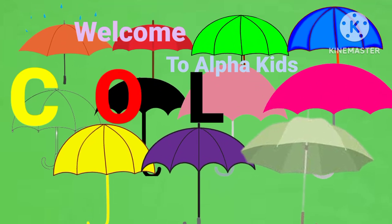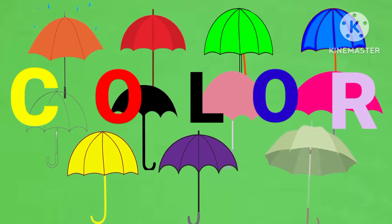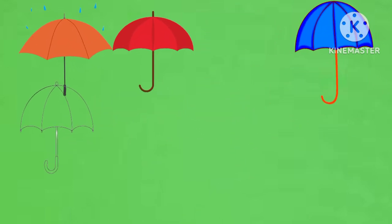Welcome to Alpha Kids. Today we will learn the colors with the help of umbrellas. Now start.